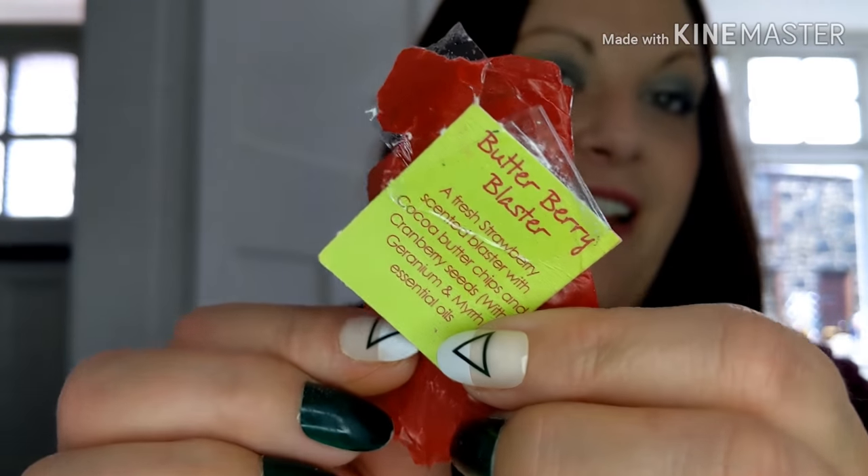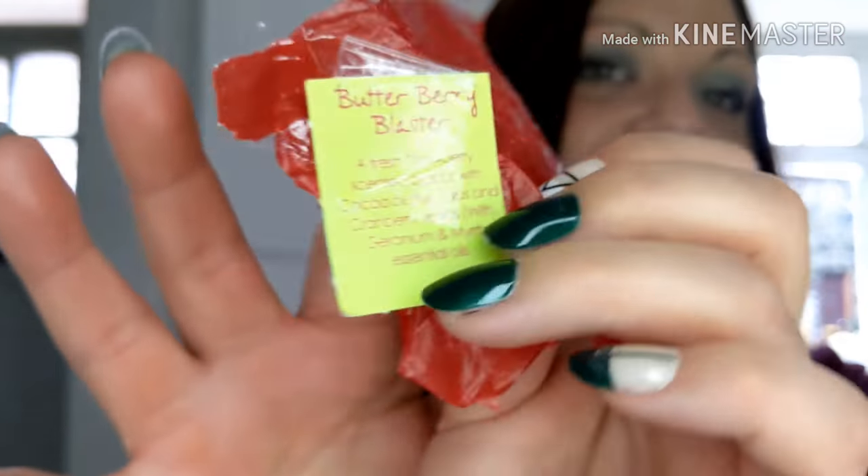Another bath one — I had an advent calendar at Christmas from Bath and Body Works, and inside there were all different soaps and little bath bombs. I've been using those quite regularly. This one was the Butterberry Blaster — a fresh strawberry-scented blaster with cocoa butter and cranberry seeds. These are gorgeous.